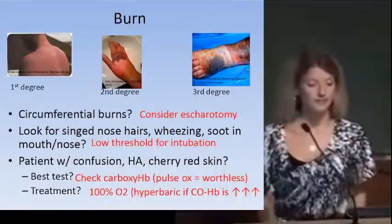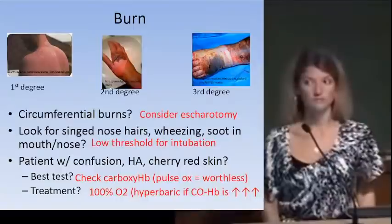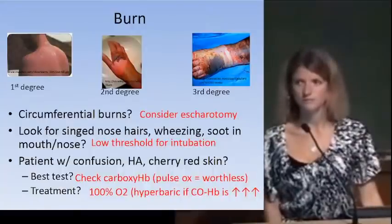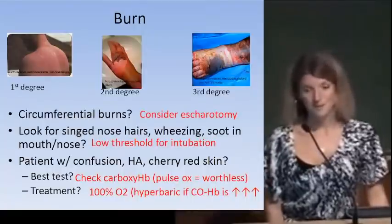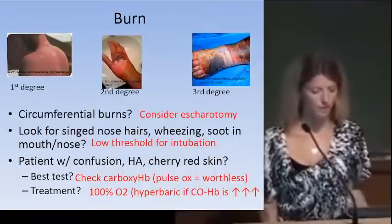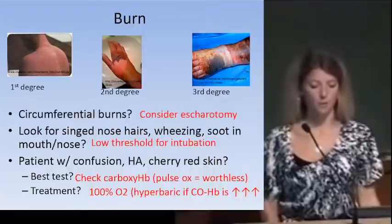If a patient from a house fire presents with confusion, headache, and very red skin, suspect carbon monoxide poisoning. Check carboxyhemoglobin — pulse oximetry is unreliable here because CO causes a leftward shift of the hemoglobin-oxygen dissociation curve and the hemoglobin appears more saturated. Treatment is 100% O2; consider hyperbaric treatment for significant CO exposure.